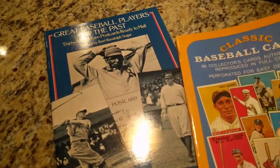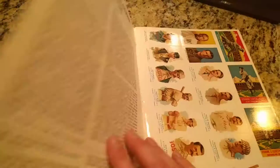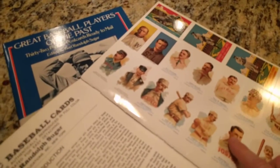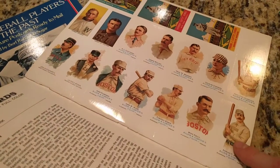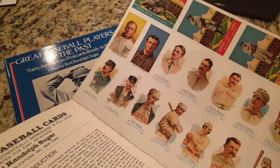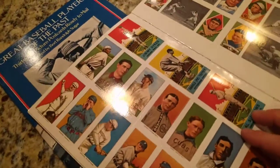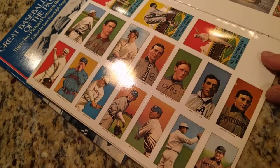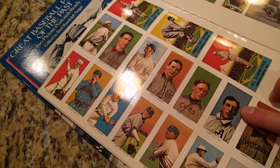Next up is Classic Baseball Cards — 98 classic cards, authentically reproduced in full color, perforated for easy detaching. These are some of the Allen & Ginter's here. That's a big money card right there — the Cap Anson. This series of tobacco cards, all the rare ones: Honus Wagner, Eddie Plank.